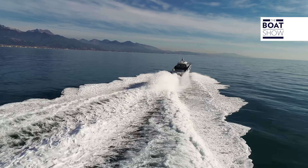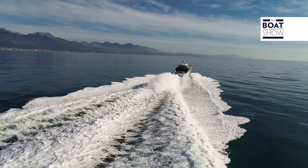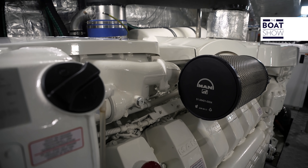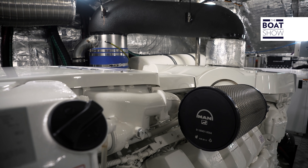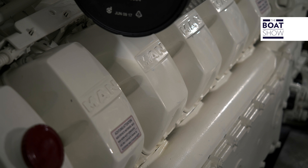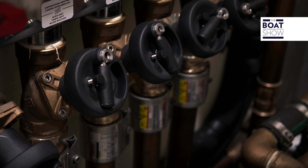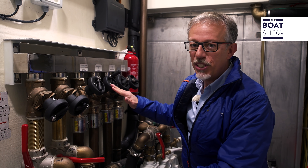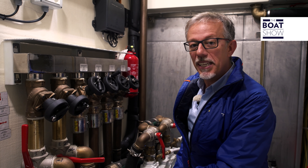In the engine room, we have two MAN engines — 12-cylinder, 1,900 horsepower. The modularity of this construction makes it possible to expand this room and also install two 2,600 horsepower engines with surface propulsion. There is no home automation as on some yachts, but these are systems that never break, that always work.